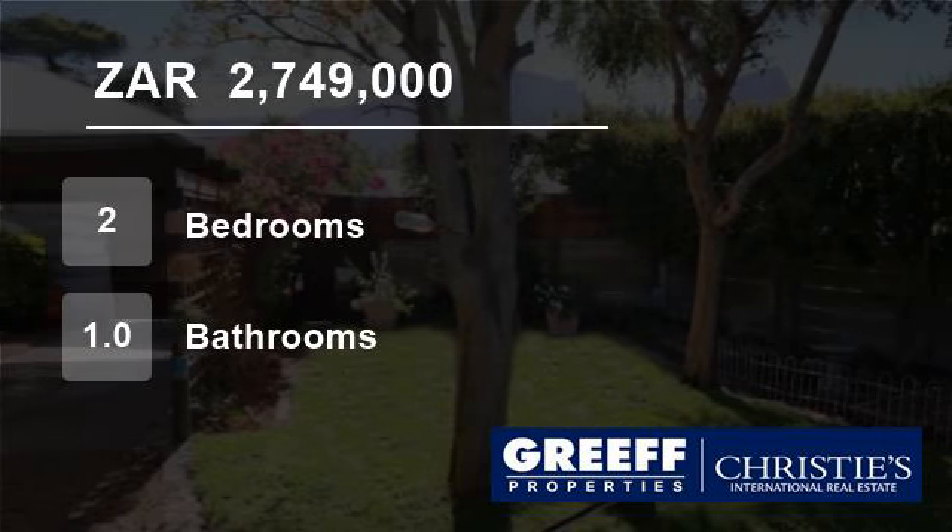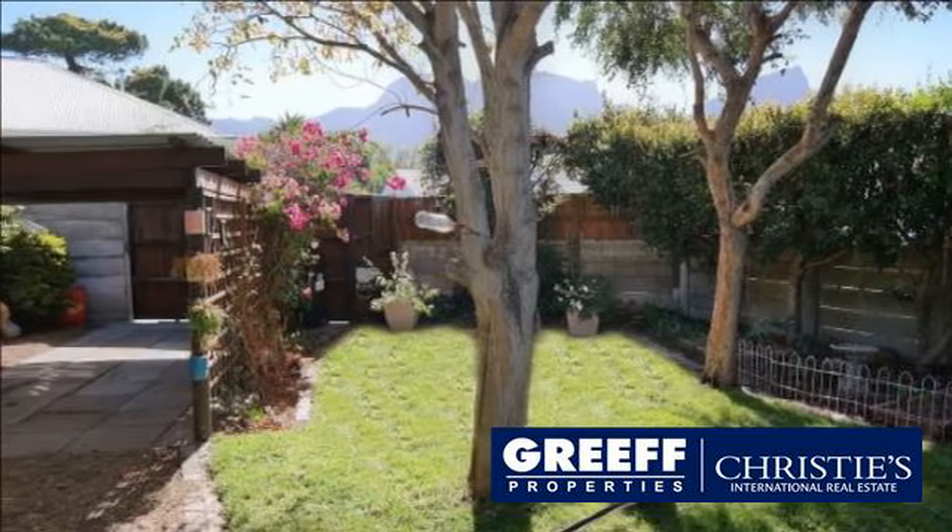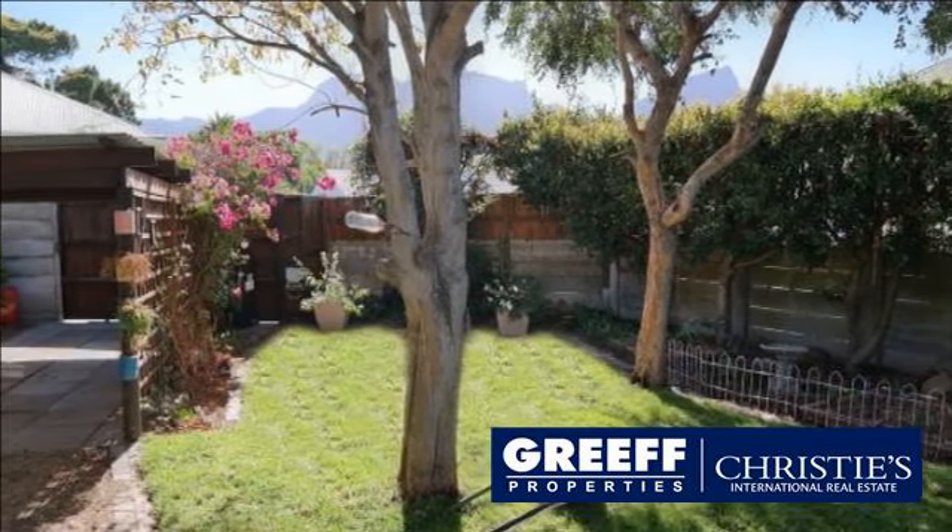Welcome to this two-bedroom house for sale in Harfield Village, Cape Town, Western Cape, South Africa for R2,749,000.